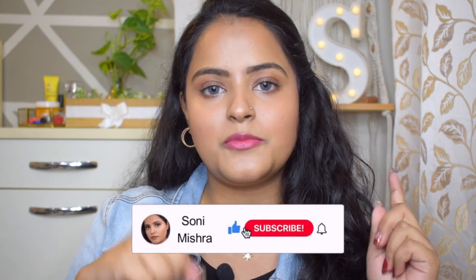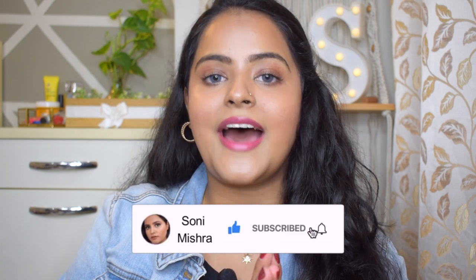I will cover it all in today's video, so if you are interested keep watching till the very end. If you are new to my channel, please hit that red subscribe button and the notification bell so you get notified every time I upload. Without further blabbering, let's dive right into the video.